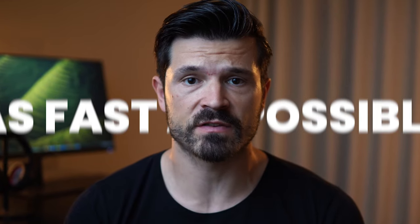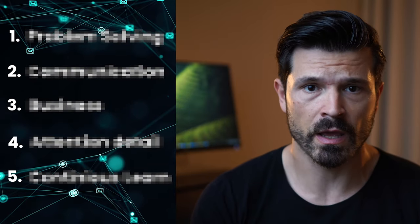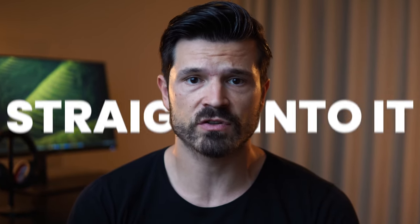If it's your goal to become a data analyst as fast as possible, then this video is for you. I'll be sharing the five most important skills you need to succeed. You're busy, I'm busy, we're all busy, so I'll skip all the fluff and keep this video as short as possible. Let's dive straight into it.